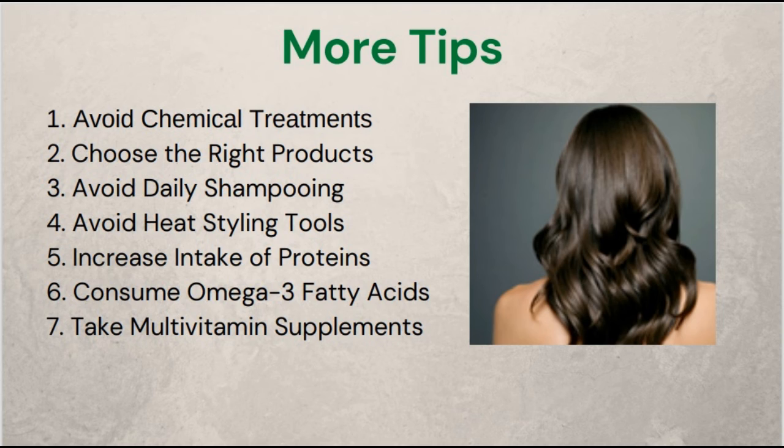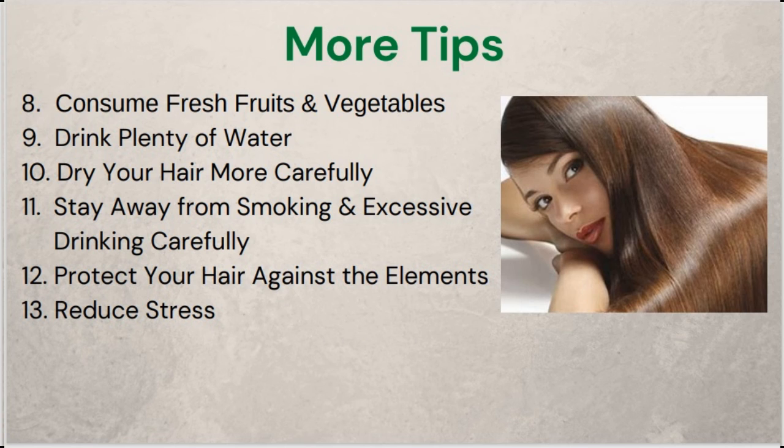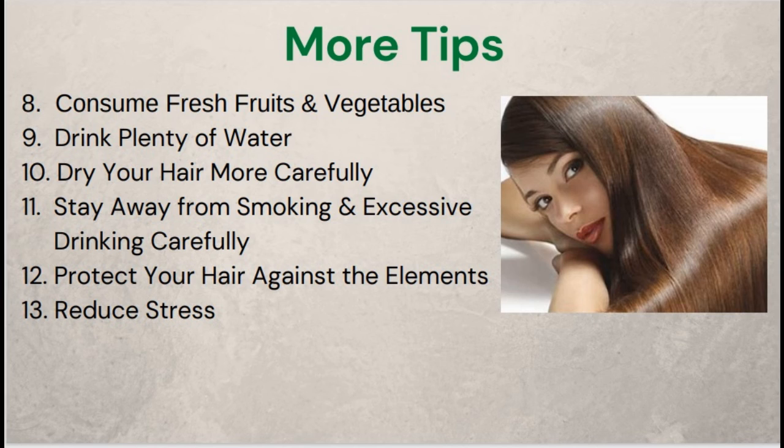However, multivitamins should only be used after consultation with your doctor. Only use multivitamins as a supplement and not to replace natural minerals and vitamins. 8. Consume fresh fruits and vegetables — eating fresh fruits and vegetables daily will help fight free radicals that damage your hair. 9. Drink plenty of water — drink at least 8 glasses of water a day to keep your hair moisturized and healthy. 10. Dry your hair more carefully — after washing your hair, take care to dry it as gently as possible. Avoid wringing it or combing it vigorously while wet; instead, pat dry your hair and leave it to air dry.